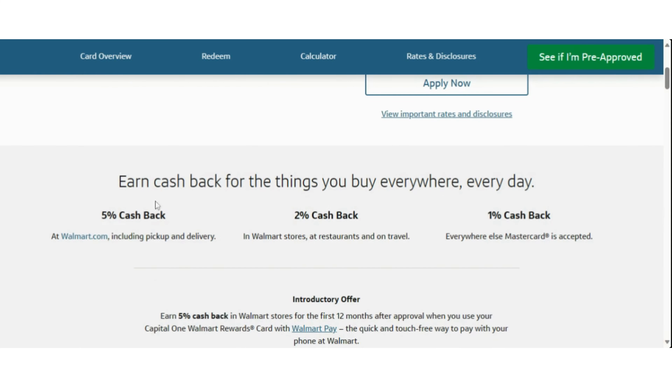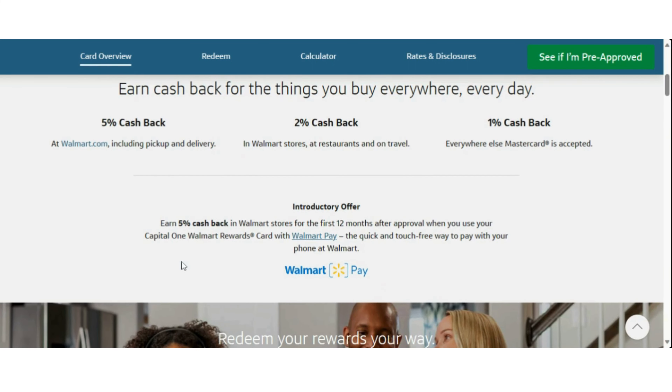With this credit card, you can earn cash back for the things you buy everywhere, every day. You can earn 5% cash back at walmart.com, including pickup and delivery. You can also receive 2% cash back in Walmart stores, at restaurants, and on travel. You can also receive 1% cash back everywhere else Mastercard is accepted. You can earn 5% cash back in Walmart stores for the first 12 months after approval when you use your Capital One Walmart Rewards credit card with Walmart Pay, the quick and touch-free way to pay with your Walmart phone.